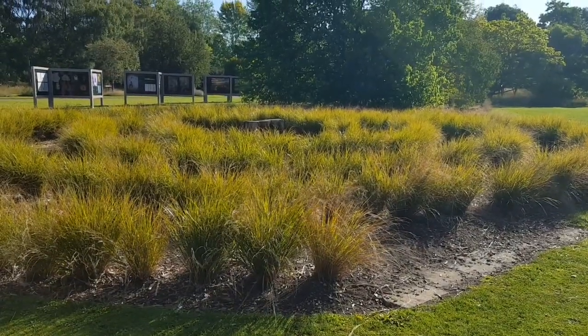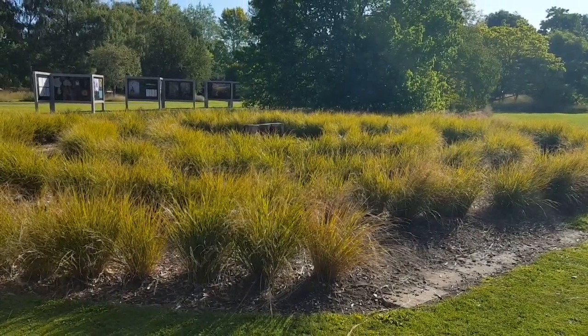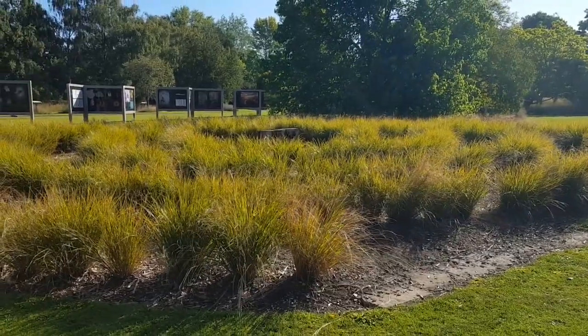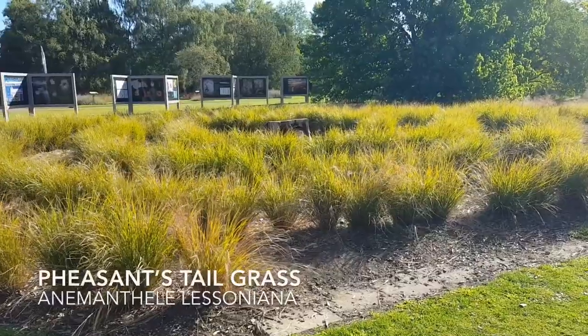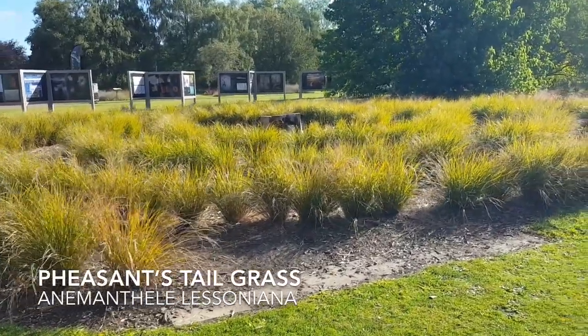It's an early morning and the sunlight is really picking up the lovely grass here of the maze area, so the Anamanthelia lesoniana is just looking at its best.